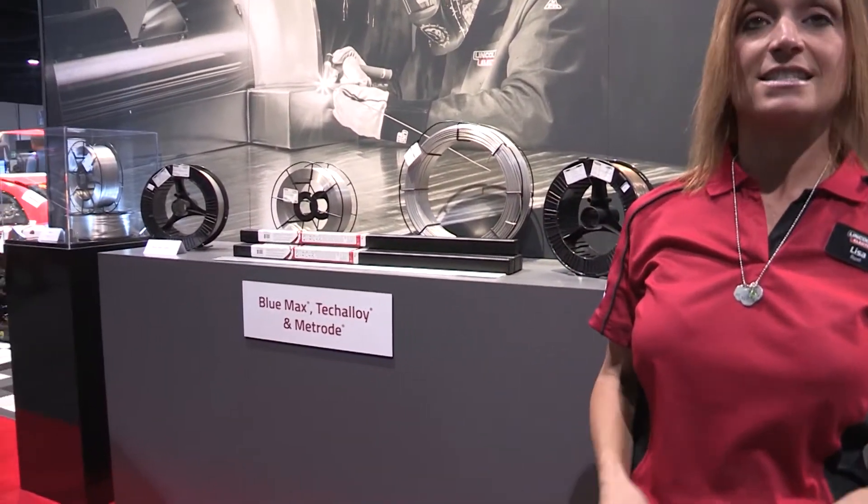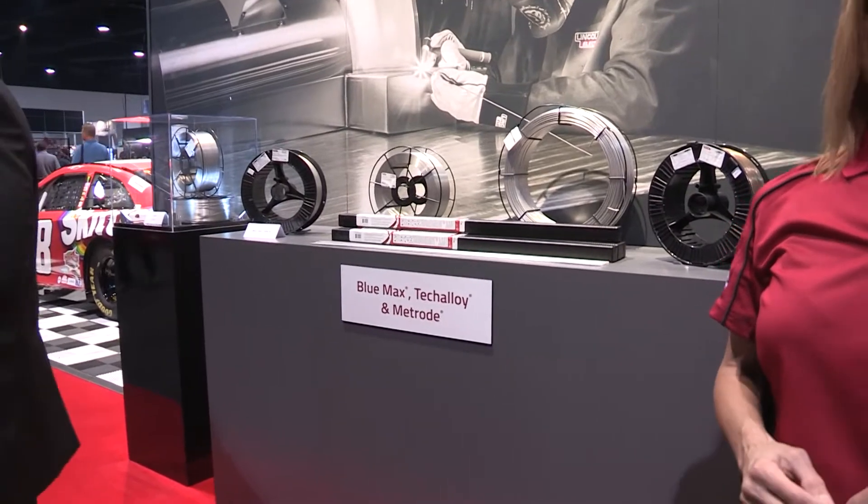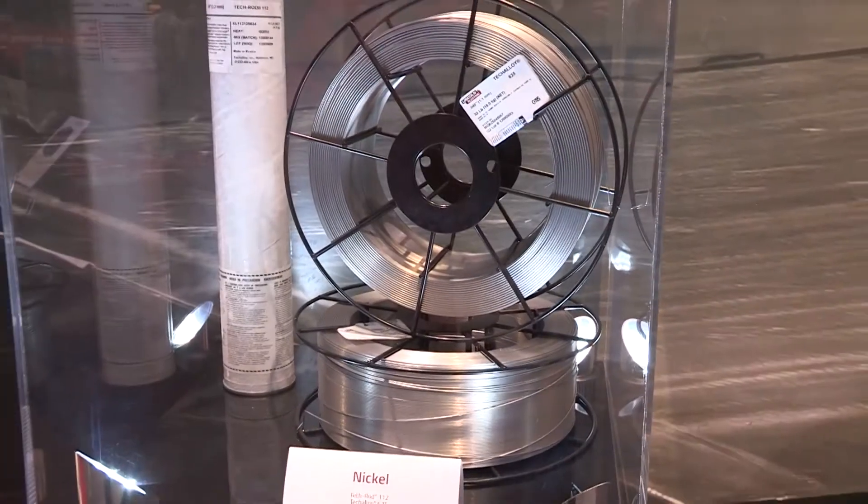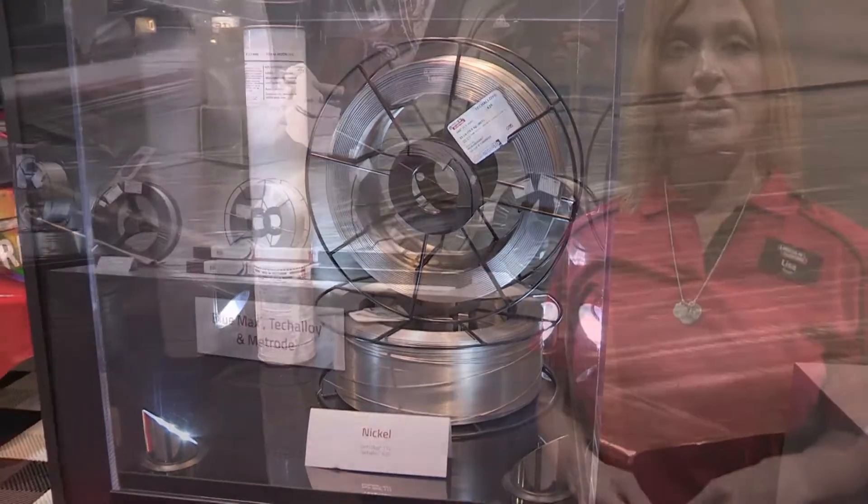What you'll see at this location is basically the integration of a recent Lincoln acquisition. We acquired a company by the name of Techalloy a number of years ago, and Techalloy's specialty was nickel and stainless alloys. We have integrated that company completely into the Lincoln Electric manufacturing facility in Cleveland, Ohio.